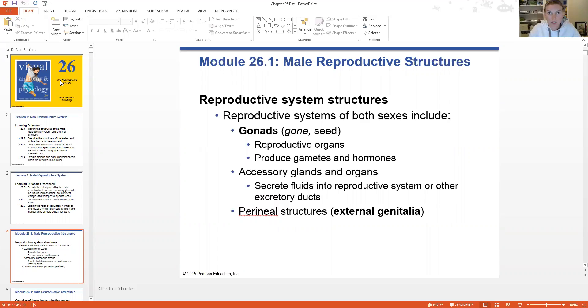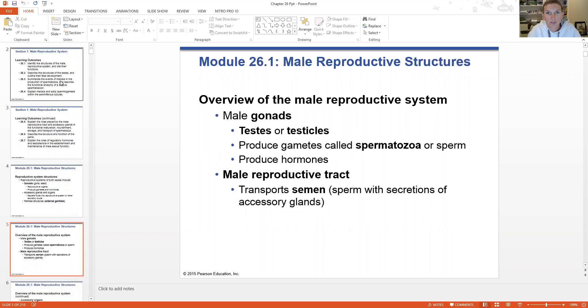There are also the perineal structures, which are the external genitalia characteristic of both genders. The male gonads are the testes or testicles — they're the same exact thing. They are producing the gametes; male gametes are the sperm, technically called spermatozoa. They also produce hormones. The hormones produced by the testes are basically responsible for nurturing the sperm and fueling spermatozoa development and maturity.